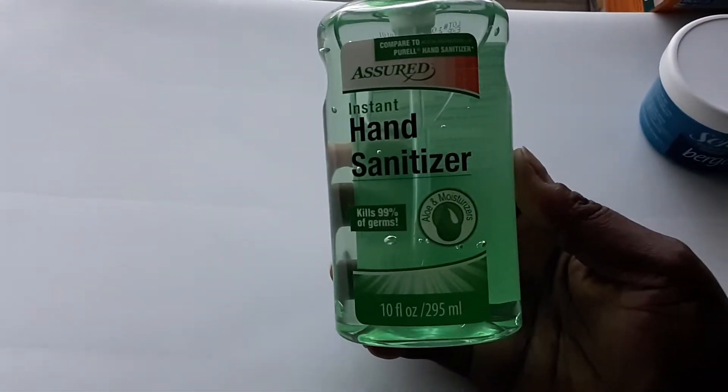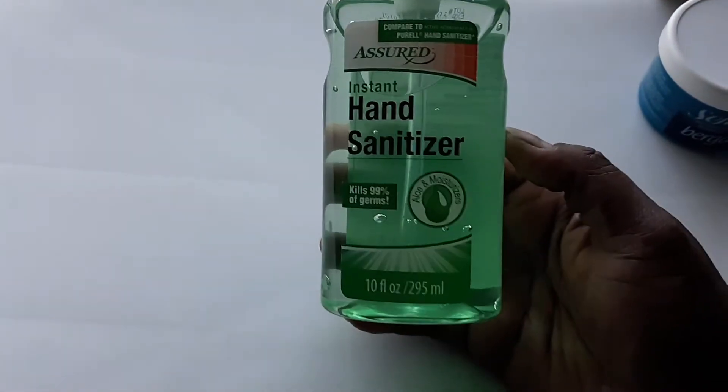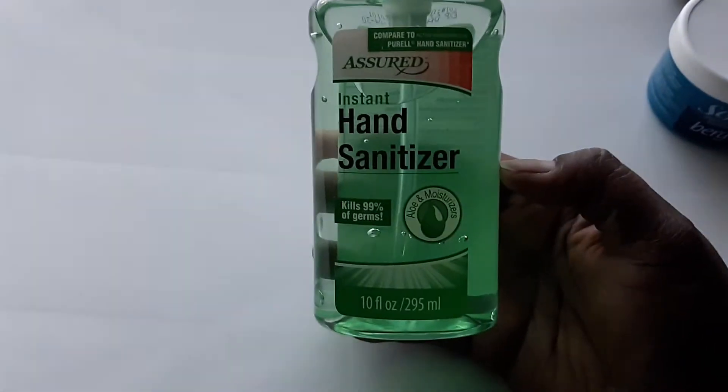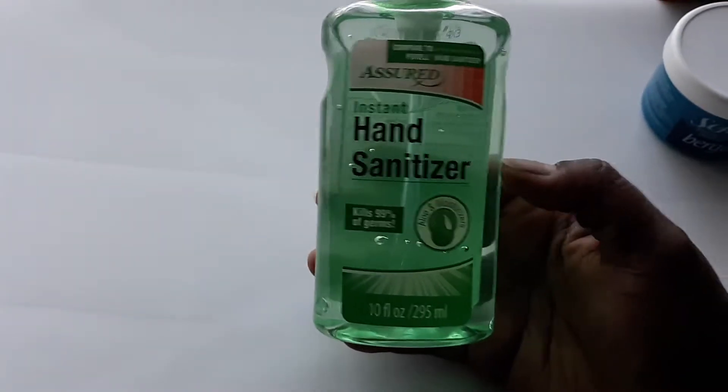We also got a bottle of hand sanitizer. I'll split half of it with the kids because my daughter takes hand sanitizer to school — before she eats lunch she likes to clean her hands. We'll take the rest in our bag when we go on vacation this weekend.